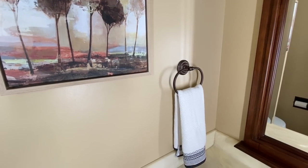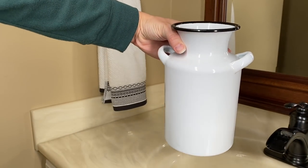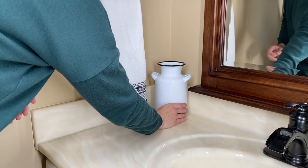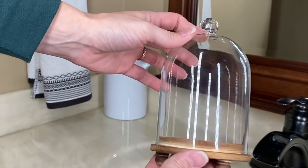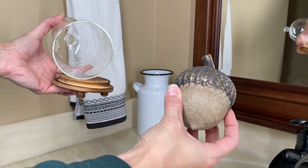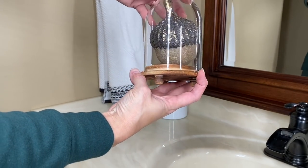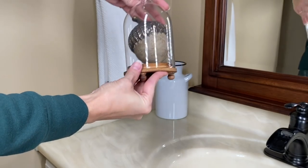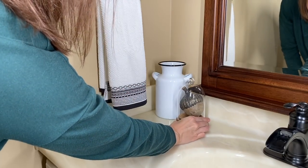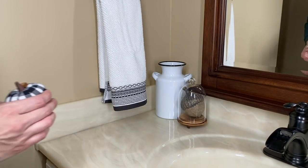Now it's time to decorate the tops of the vanity. I like to stick with odd numbers, so again I'm working with three items. That milk can was from Hobby Lobby, and this is the largest of three cloches I picked up from Amazon — the acorns that came in a package of four from Hobby Lobby fit perfectly inside, so I definitely wanted to display that along with just a small little buffalo plaid pumpkin.